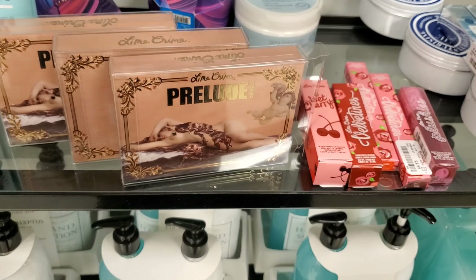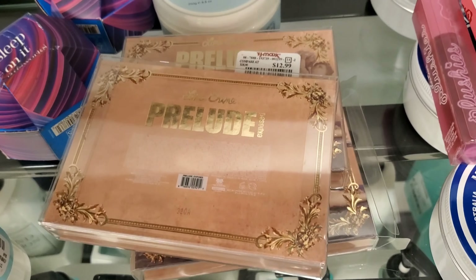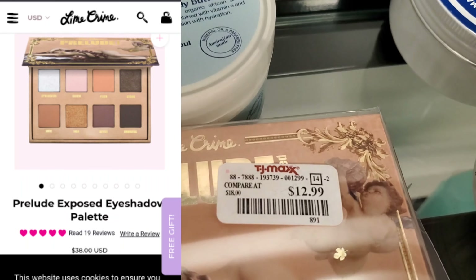And also look at this, you guys — they have this new palette from Lime Crime. This is the Prelude palette. I don't like the packaging, you guys — this is a bit too much. But it's going for $12.99.